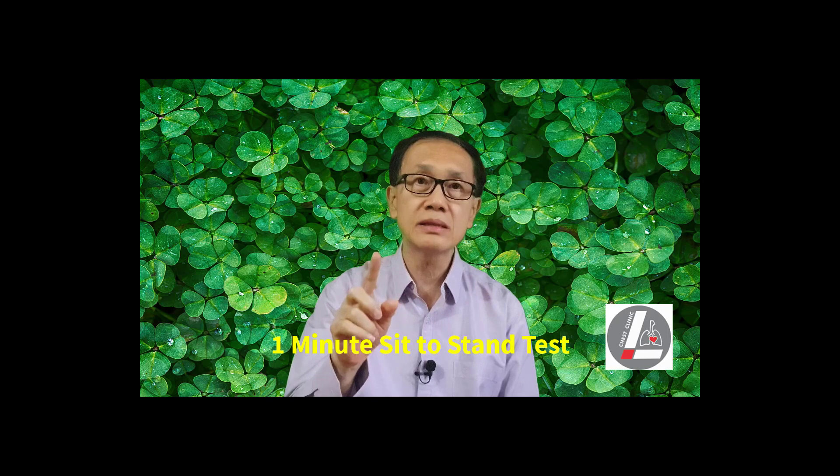Hello, I'm Dr. Leong. Today I shall be talking about the one-minute sit-to-stand test.